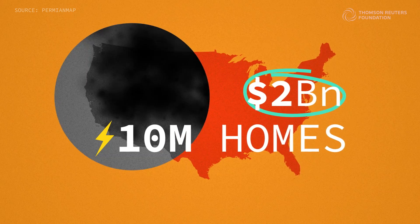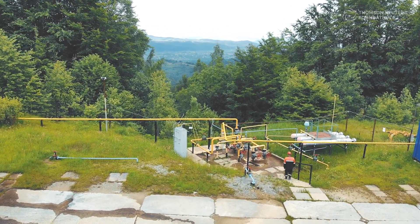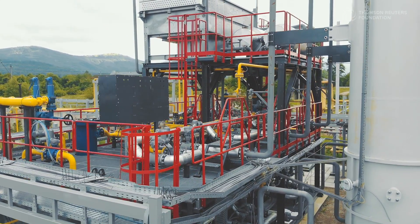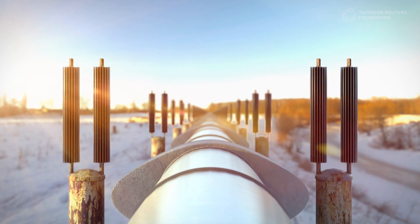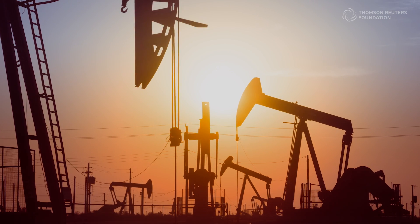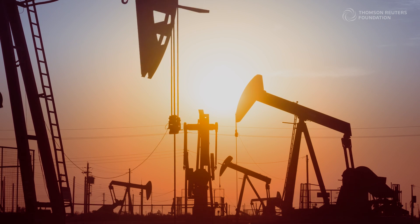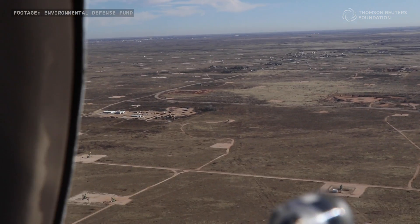So what's stopping oil and gas companies from cutting their emissions? For one thing, they often lack the financial or regulatory incentive to cut their methane emissions further. Also, many oil wells aren't connected to a natural gas pipeline, since it's not their intended product — this leaves associated gas stranded on site with no pathway to market. But there's an even bigger challenge: bad data.